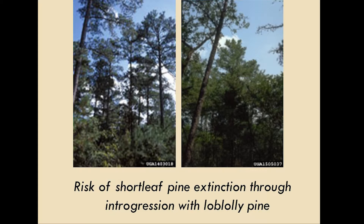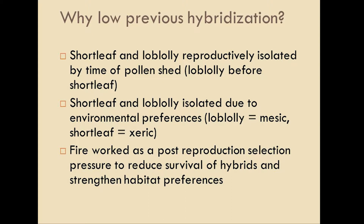Here's a loblolly pine stand and a shortleaf pine stand side by side — as Jim pointed out, it's tough to tell them apart, and they often perform similar ecological functions. Jim touched on this, but they've shared range since at least the last glaciation. Why weren't there hybrids? They can hybridize, but why weren't there any? There's a difference in pollen timeshed, there was habitat separation — shortleaf on drier sites, loblolly on moister sites — and fire was a reinforcing factor. Differences in adaptation to fire between the two species probably reinforced those differences and helped maintain species integrity.